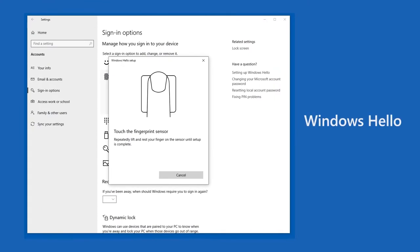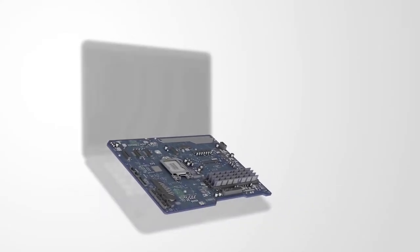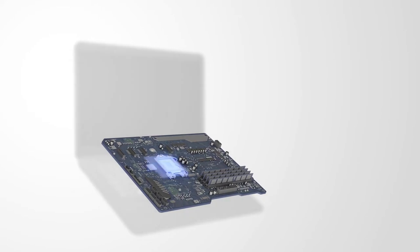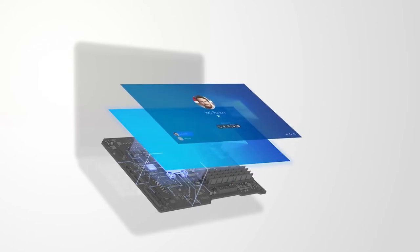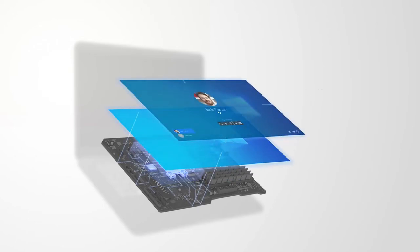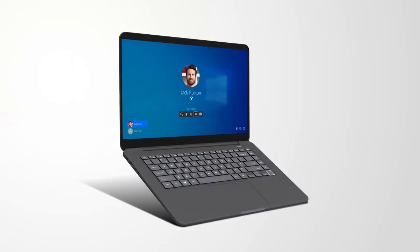Finally, there's Windows Hello, a sign-in feature that allows you to use your facial identity or fingerprint to quickly log into Windows. In the fall, Microsoft launched the Secured Core PC initiative to make Windows 10 PCs even more secure. We worked with our PC and silicon partners in the ecosystem to combine existing technologies in the OS with additional hardware and firmware elements to offer the most secure computing environment.